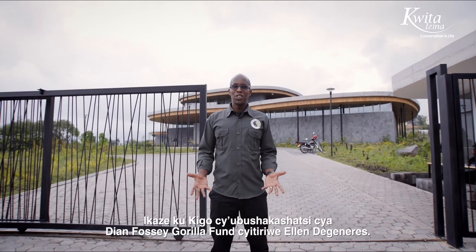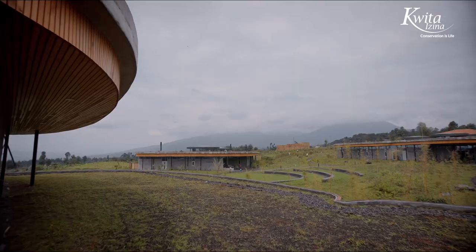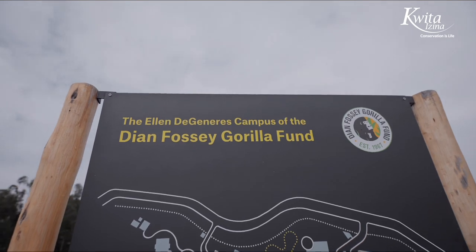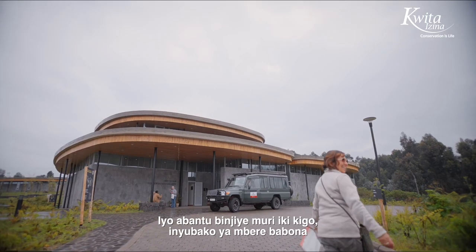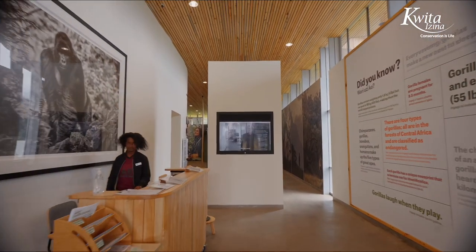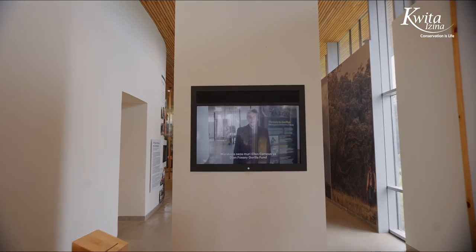Hello, welcome to the Ellen DeGeneres campus of the Diane Fossey Gorilla Fund. Follow me. When people enter the campus, the first building they see is the Conservation Gallery. Come on in. Welcome to the Ellen campus of the Diane Fossey Gorilla Fund.